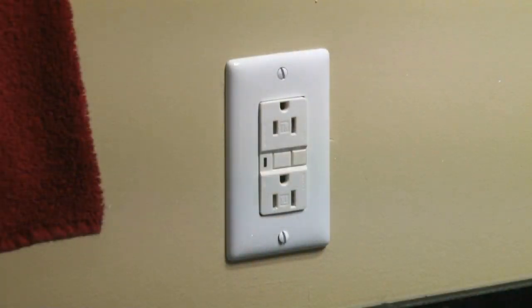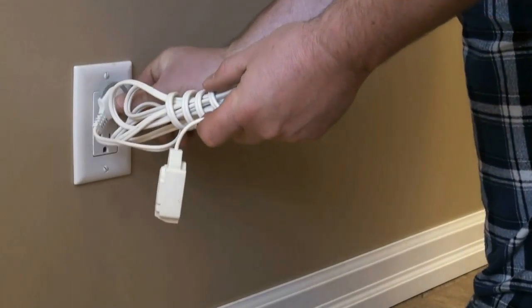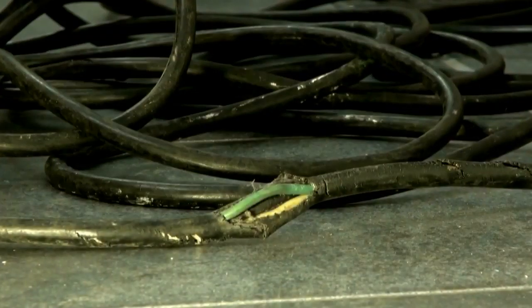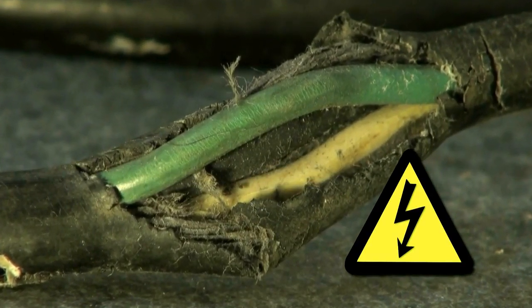Electricity is delivered from your electrical panel to the outlets on your wall. The only thing that should ever be plugged into your outlet is a power cord. Extension cords should only be used temporarily, not as a permanent source of power for your household appliances. Frayed and damaged cords can cause electrical shock. Be sure to replace any cords that are frayed or appear to be damaged.